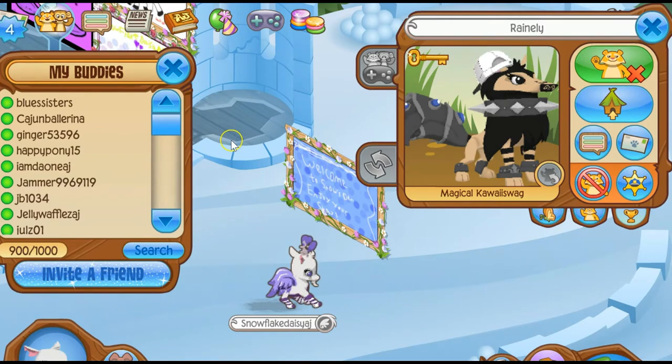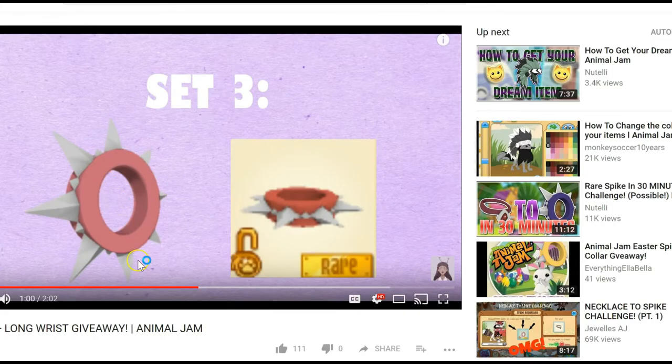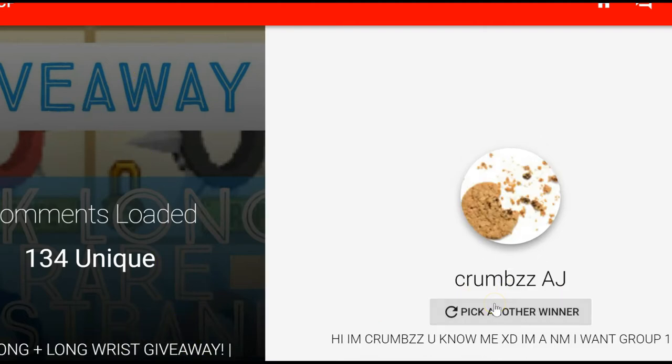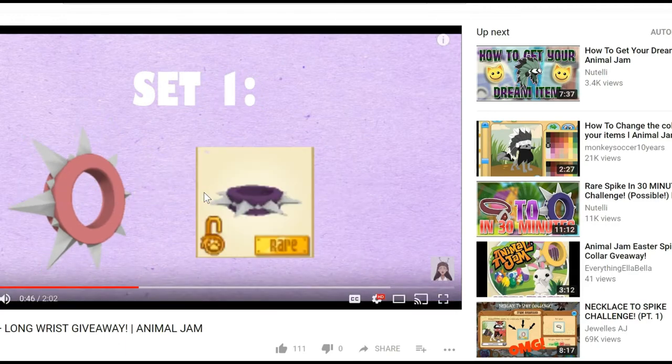And just because I have extra spikes and I don't want them to go to waste, I will also be picking winners for just the rare wrists, because I just have the rare wrists now. So we're also going to pick another winner. Crumbs AJ — she wants group 1, which was the purple long wristband.